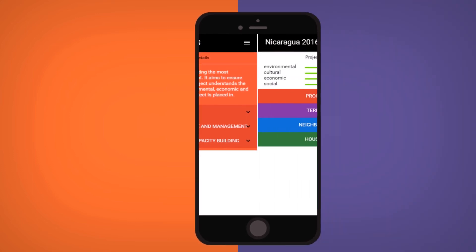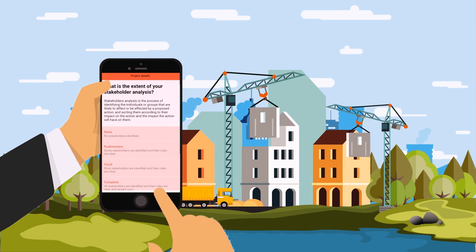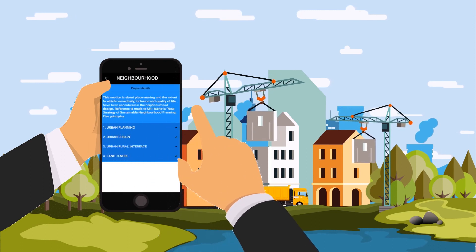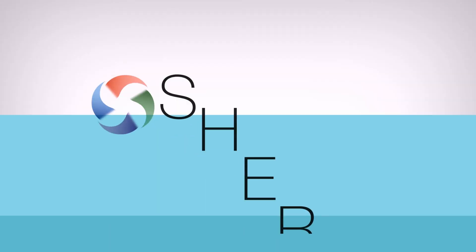Based on your answers, Sherpa will assign a score and recommendations on the environmental, cultural, economical, and social sustainability of the housing project. Sherpa extends beyond the design phase. During construction, you can always come back to Sherpa to ensure that your project is still on track. Try it today.